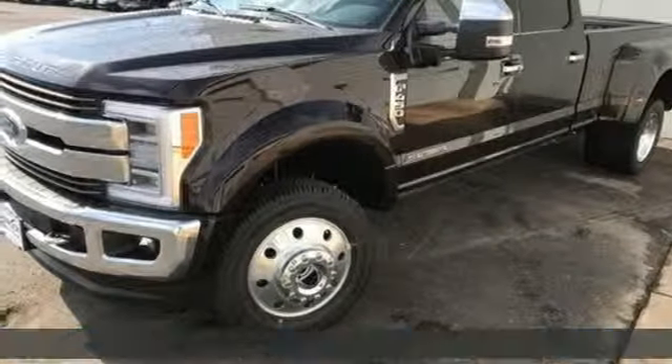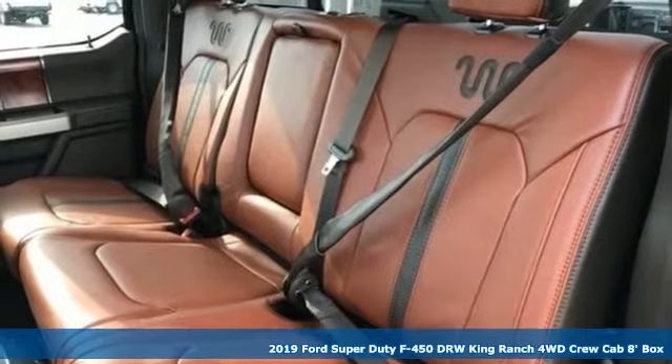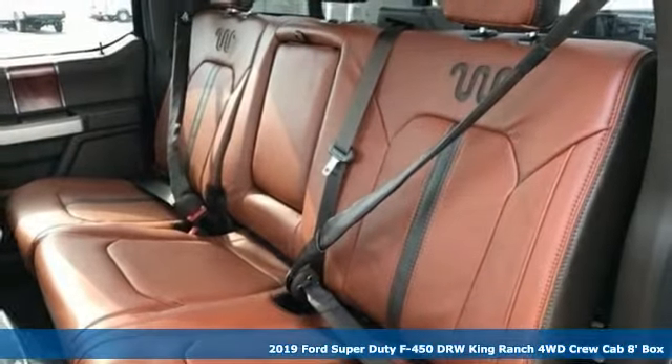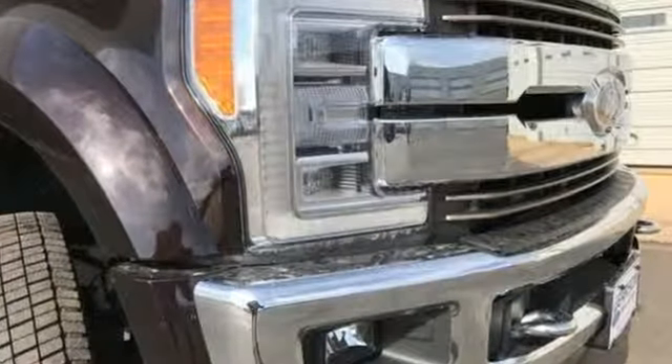It's a new 2019 Ford Super Duty F-450 double rear wheel. From towing backhoes to stallions, it has the horsepower to pull whatever you've got. You'll look forward to every drive with features like these.